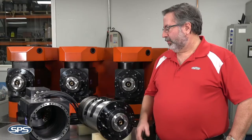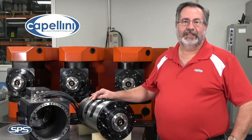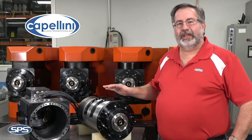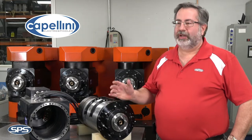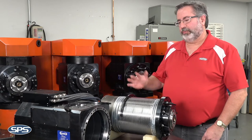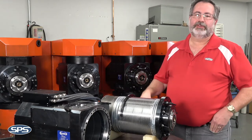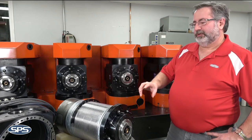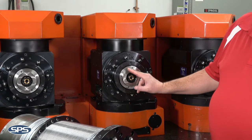What we did is we worked with our partner company Capellini — these spindles are made in Italy — and we designed another spindle that does their process in a much more efficient manner. We increased the rigidity of the spindle, which brought the speed down from 7,000 RPM down to 2,800 RPM.